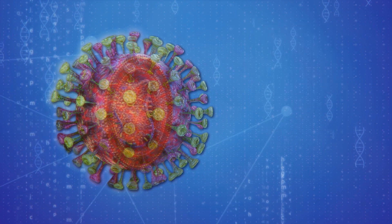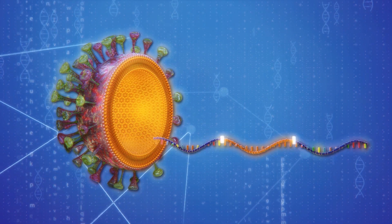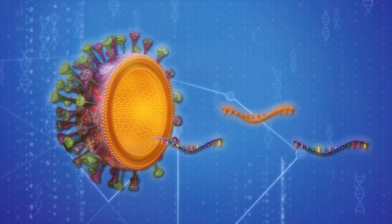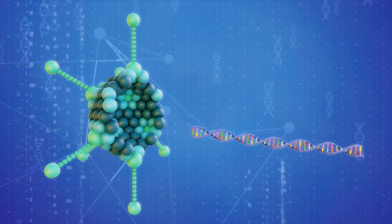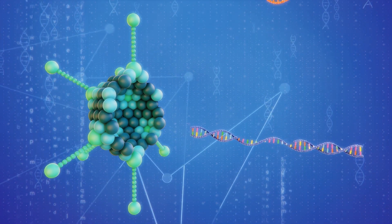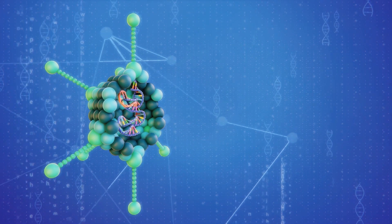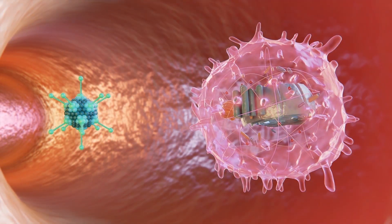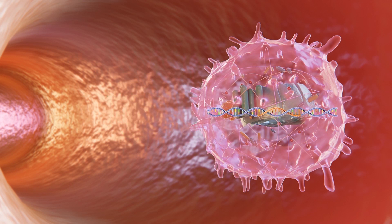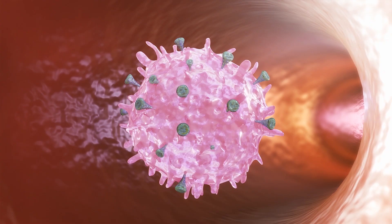The AstraZeneca-Oxford vaccine carries a gene with the code for the spike protein that the coronavirus uses to enter a human cell. The spike protein gene is cut from the coronavirus and inserted into a vector — a virus that is weakened so that it cannot grow inside the human body after injection. The AstraZeneca-Oxford vaccine's chimpanzee adenovirus vector was previously used to make an Ebola vaccine. The chimpanzee adenovirus is genetically modified so that it cannot infect people, while the gene with the code of the spike protein is inserted. Once the vector delivers this genetic code to a cell, it causes the cell to produce spike proteins.